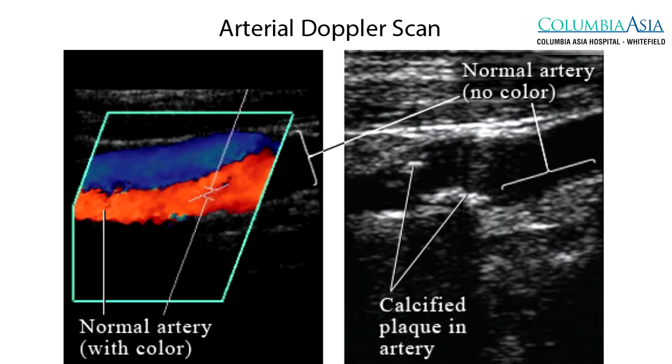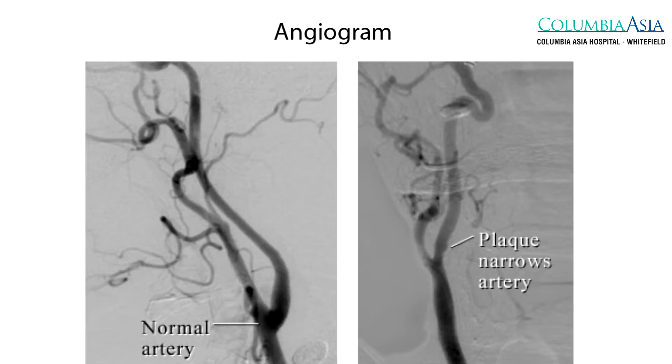If there is a patient with a chronic non-healing ulcer which is not healing with traditional methods, that patient has to be investigated. We need to treat them for diabetic foot or diabetes, and investigate by doing an arterial Doppler scan or a CT angiogram to see if they have got any blocks in their legs.